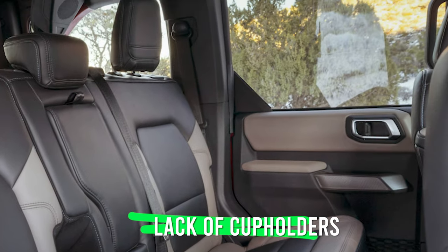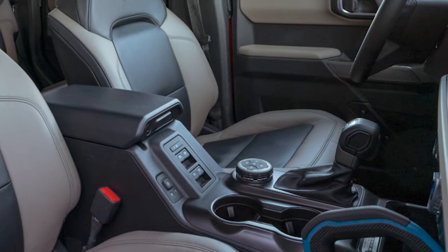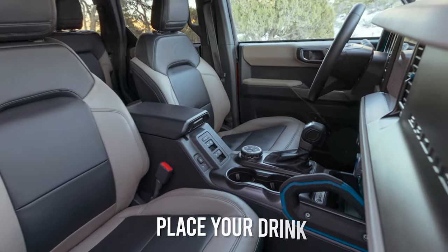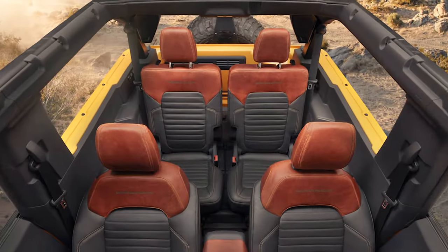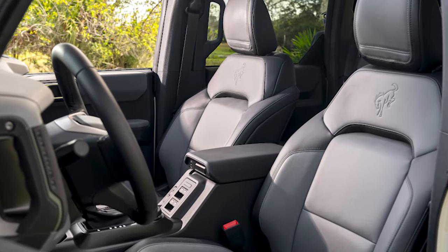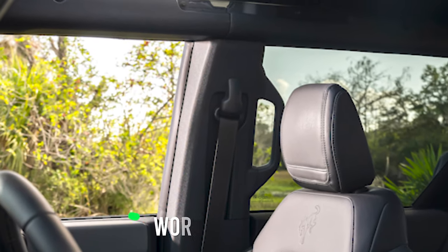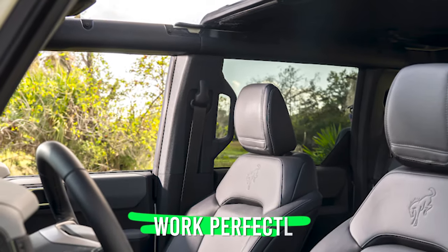The lack of cup holders is another obvious drawback. Other than a couple of holders at the front on the center console, there is no area where you can place your drink, and once again the rear passengers feel particularly neglected. Another problem is that even the driver's seat is missing some essentials — namely, the driver's seat belt is not adjustable, so it doesn't work perfectly for drivers of all sizes.